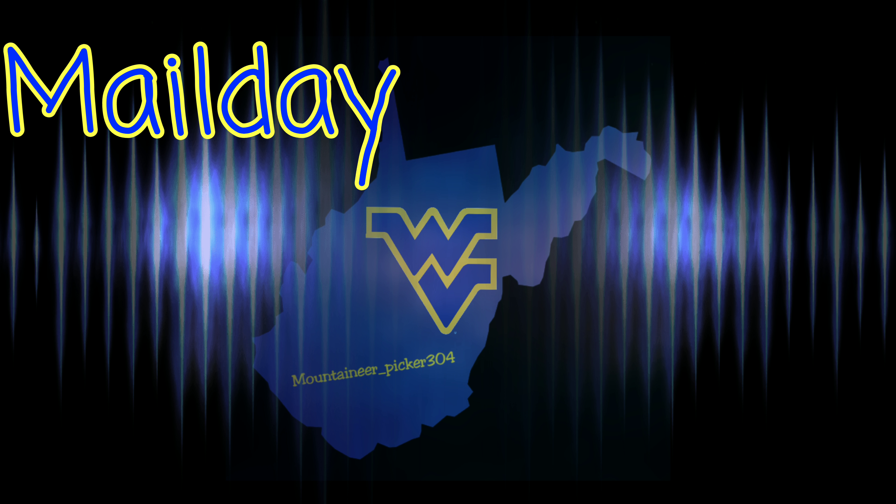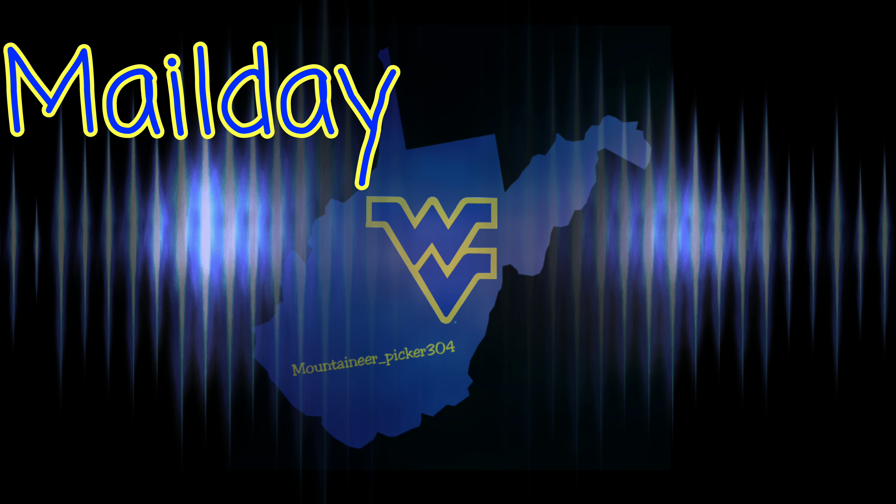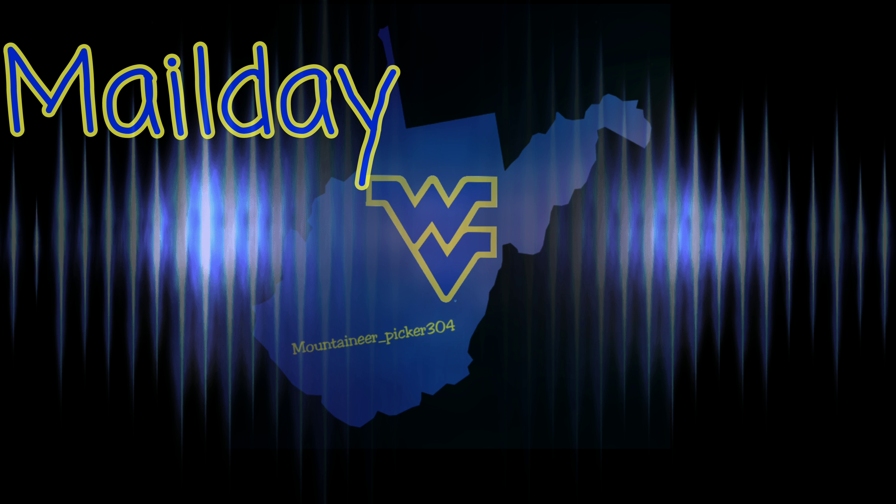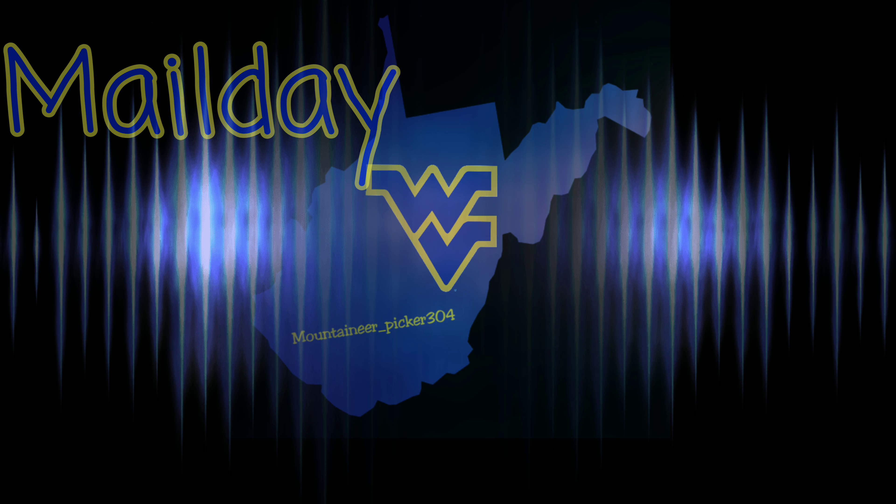Almost Heaven, West Virginia, Blue Ridge Mountains, Shenandoah River.